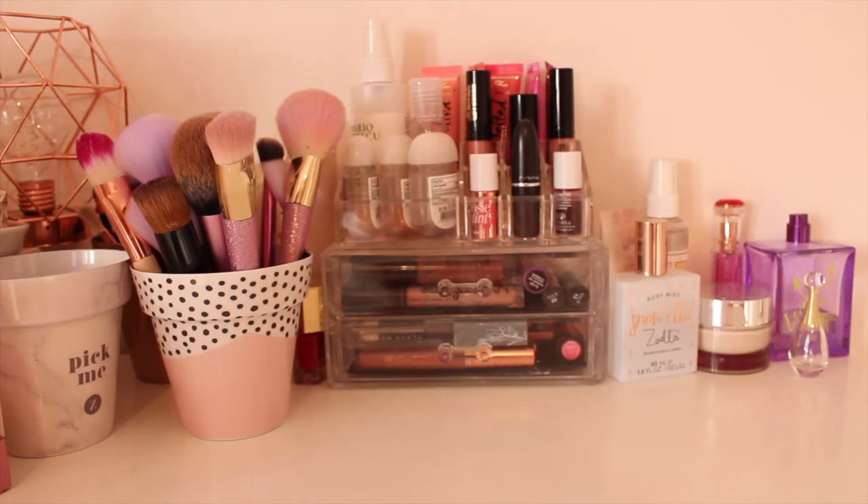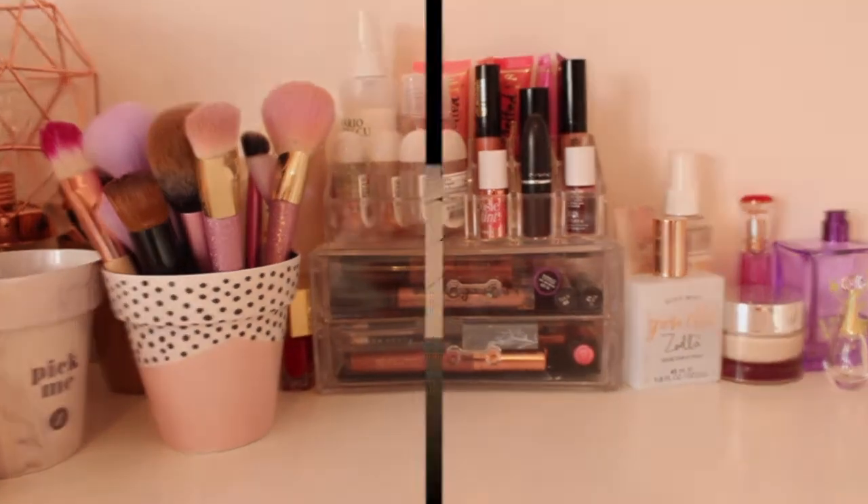Hello everybody, it is me Alice and today I'm going to be doing a makeup collection for you all because my makeup collection has changed and grown throughout the past year and obviously I haven't filmed one in quite a while, so today I'm going to do one for you. So without further ado, let's go on the video.